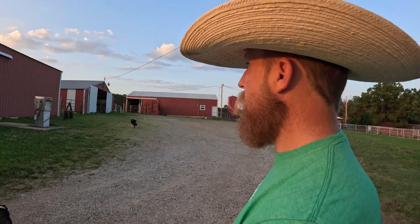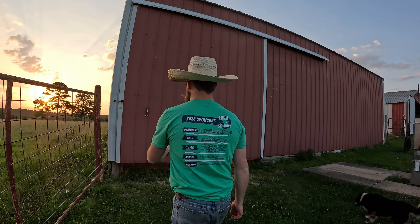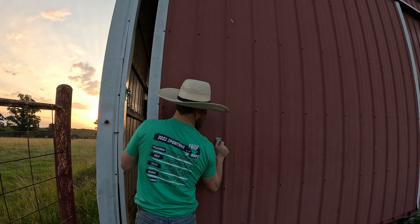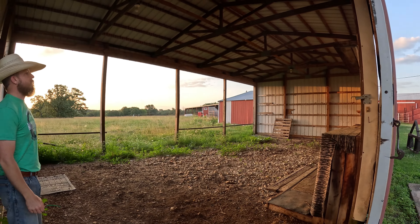This little building up here is the machine shed, so this is where we'll park all the equipment once we get it moved over here. Nice little place to just keep all the equipment out of the sun.